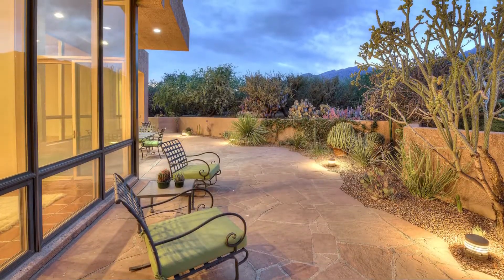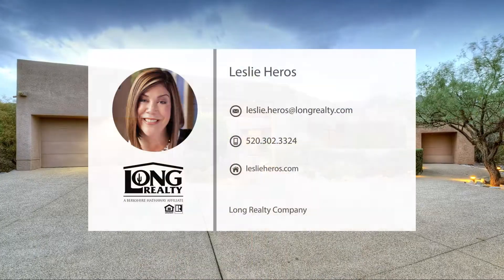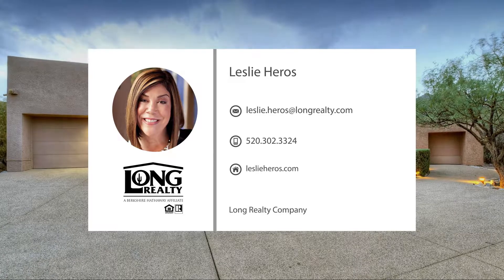Thanks for taking the tour with me, but really the best way to experience this home is to see it in person. Call today for more info and to schedule your private tour.